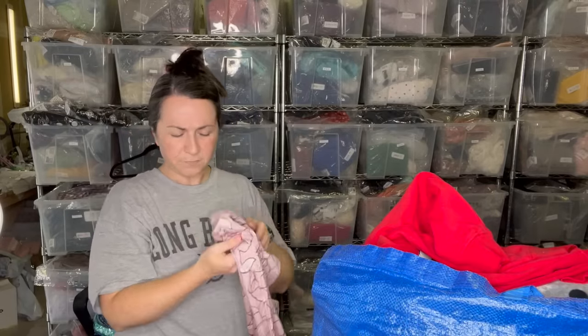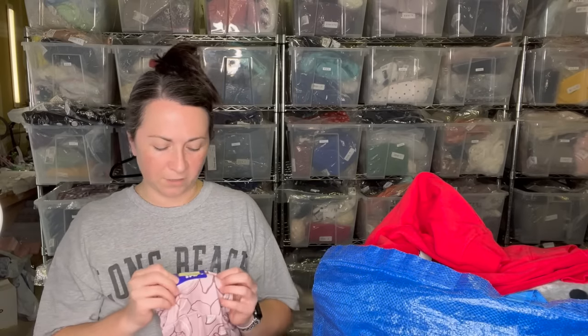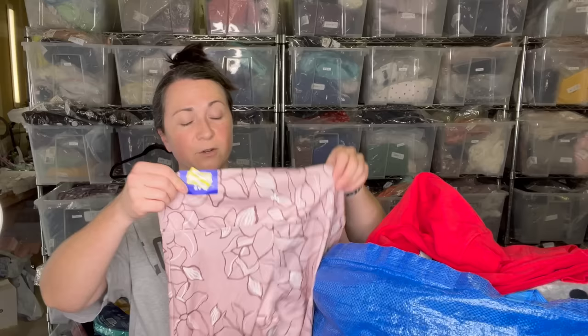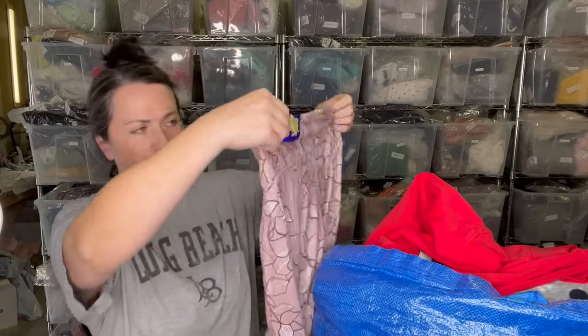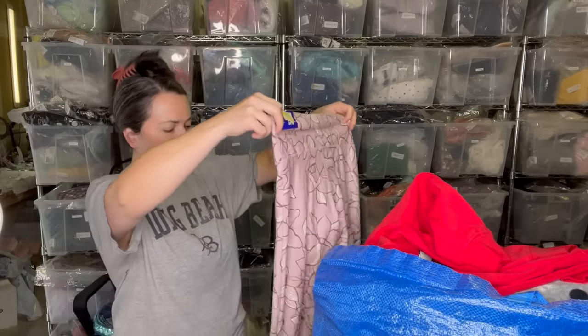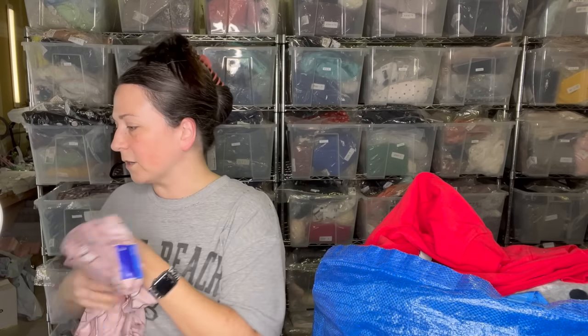I think this was in the Target merchandise. I did grab these — they're Joy Lab, which is Target's women's activewear brand. These are a size large. I just thought the print was really fun. I'm going to remove the clearance sticker with the heat gun.